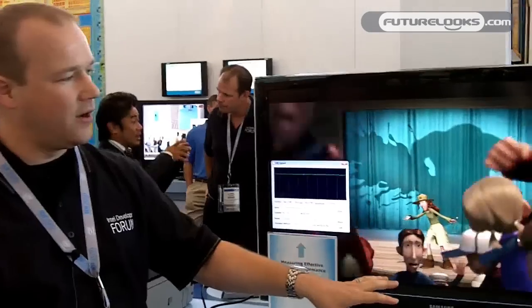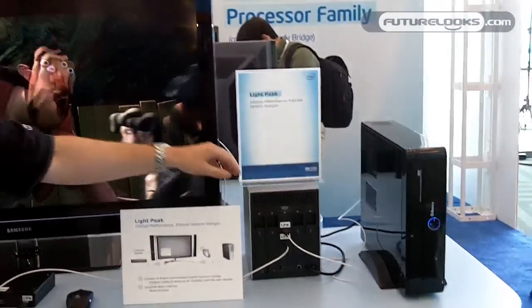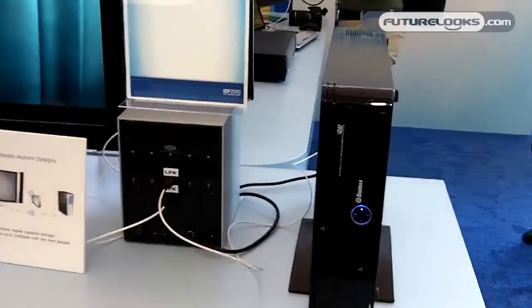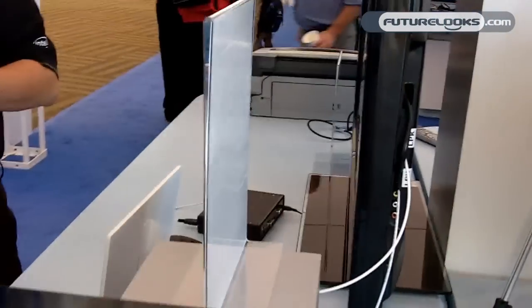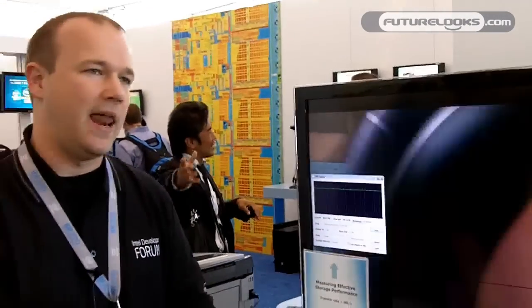What we're showing here are demonstration and prototype products at IDF. We have some products co-developed with LaCie, the storage vendor, and some products developed with Compal, the ODM, as well as Western Digital and Avid. From a product standpoint, we're looking at having individual components for LightPeak available to our customers at the end of this year, and expect to have first system products in the market for purchase in 2011.